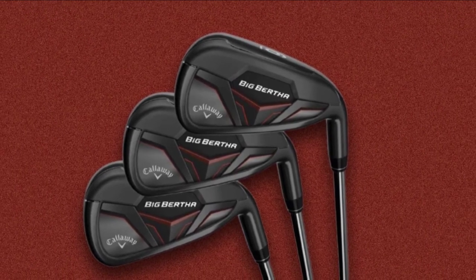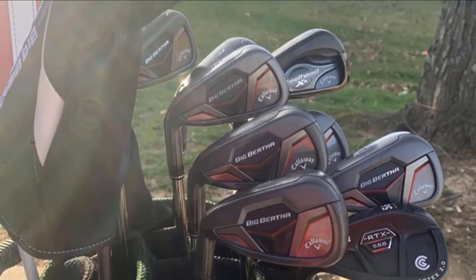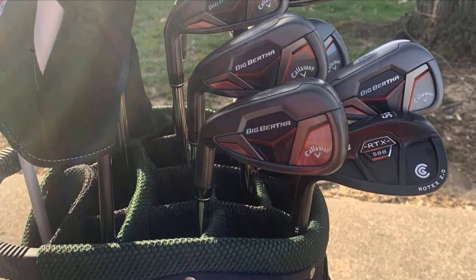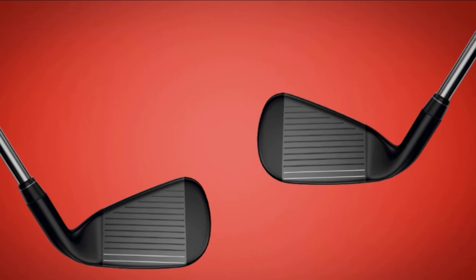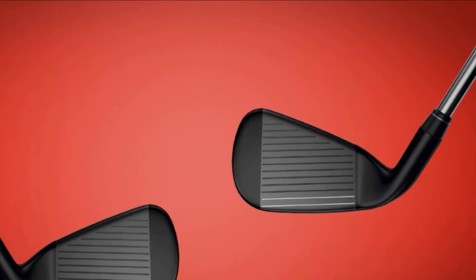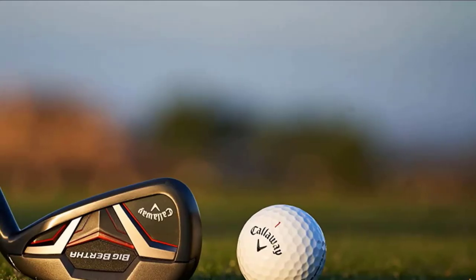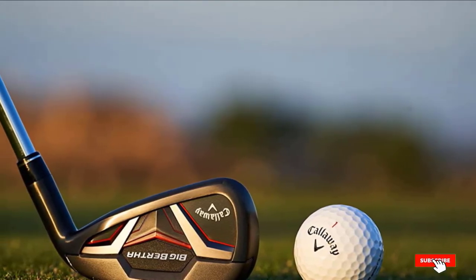For the first time, Callaway Big Bertha produced progressive designs — wider in long irons and narrower in shorter irons, which suits different shot requirements. It also comes with a premium shaft combination with the OptiFit hosel. The shaft is constructed from graphite, and the hosel introduces a hybrid combo set. You will be provided with adjustable Big Bertha hybrids featuring 8 similar settings with the OptiFit hosel.